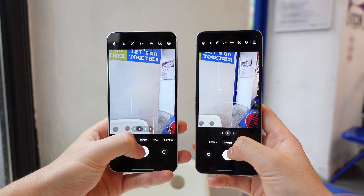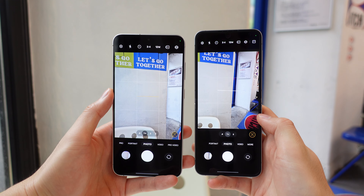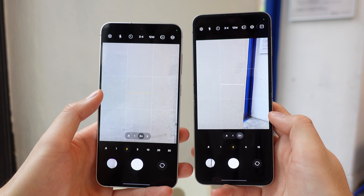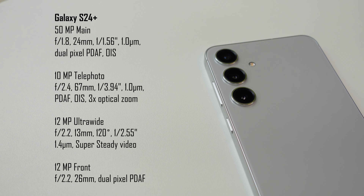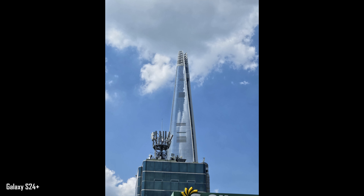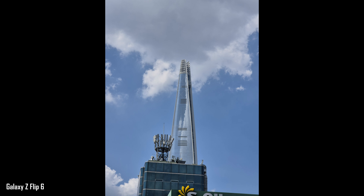Now let's talk cameras. This is something people are always worried about for foldables, since people expect to sacrifice on camera quality when moving over. Thankfully, that's not entirely the case here. There are technical advantages on the S24 Plus since it does have that extra telephoto lens, and the Flip 6 does not. So for 3x zoom and up, the S24 Plus does capture more detail thanks to the optical zoom.